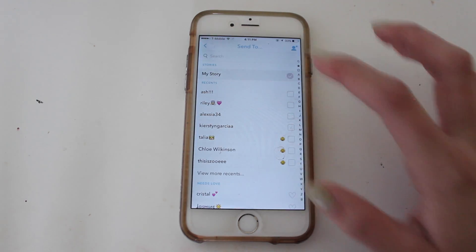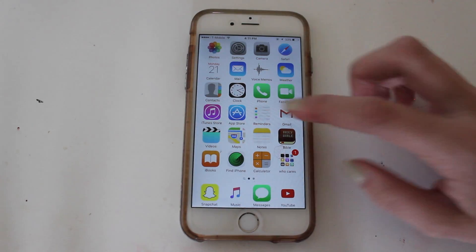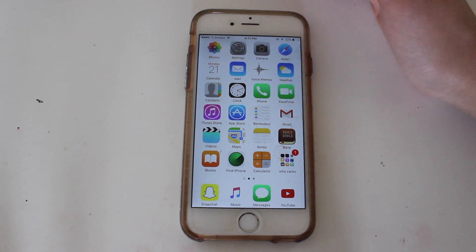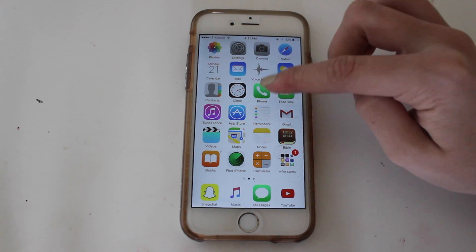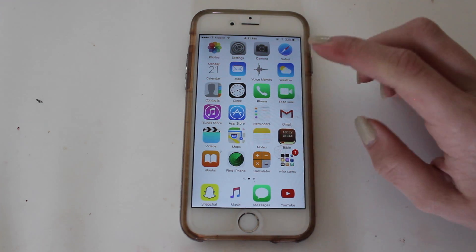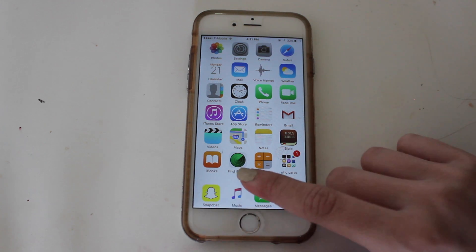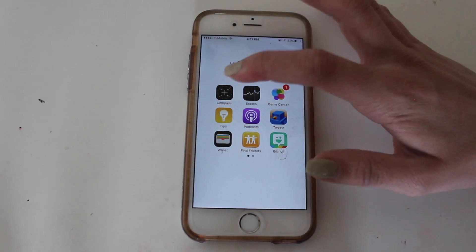If you follow me on Snapchat, you know I follow all of you guys back. Next up on the first page I have some random and some important apps: Photos, Settings, Camera, Safari, Calendar, Mail, Voice Memos, Weather, Contacts, Clock, Phone, FaceTime, iTunes Store, Reminders, then Gmail because I like how it's set up. I also have Videos, Maps, Notes, the Bible, iBooks, Find My iPhone, and Calculator, and a folder called 'Who Cares' for stuff I never use like Compass, Stocks, and Game Center.